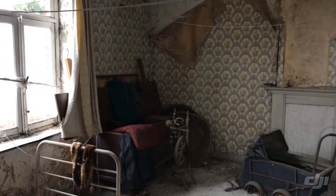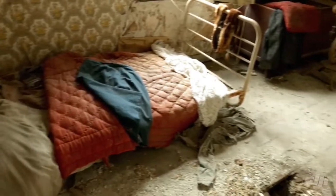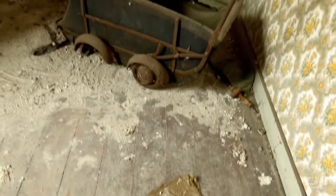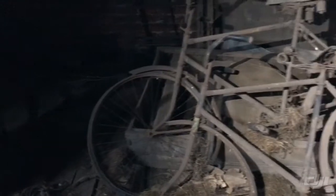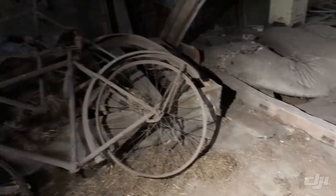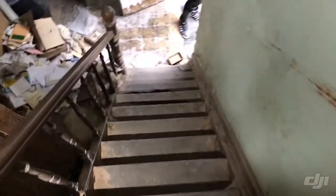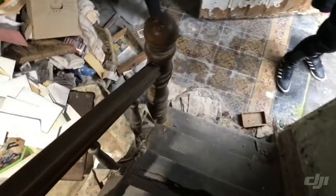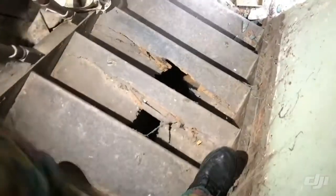Let's see what's left behind on the first floor. We're going now to explore downstairs — the upstairs was very cool but now heading down. Look how dangerous this is: holes in the floor, and the stairs are very weak, so be very careful.